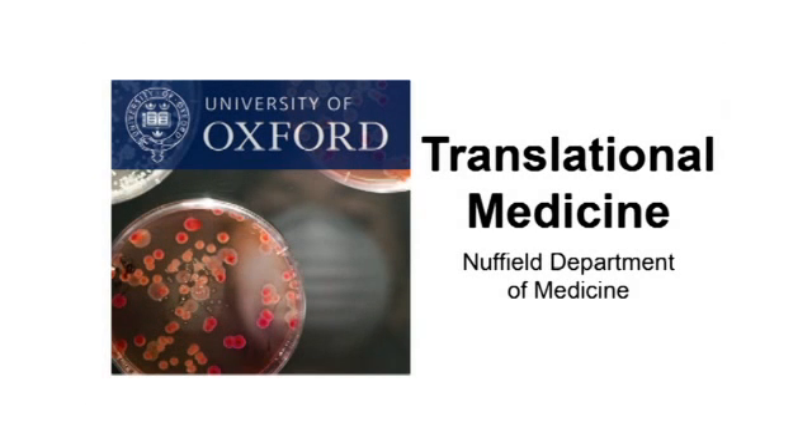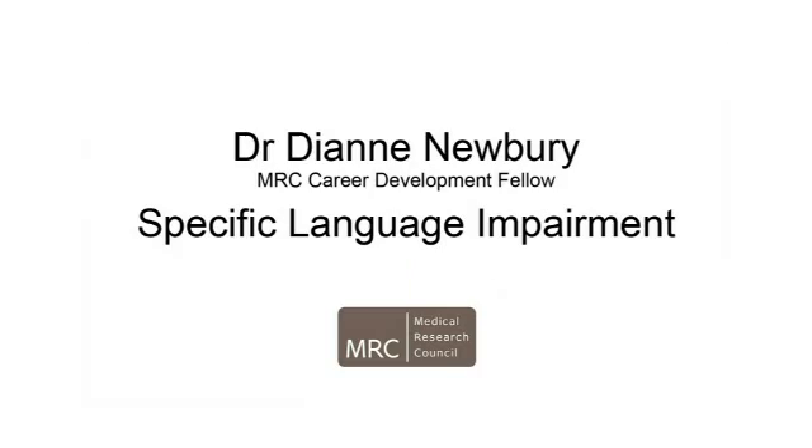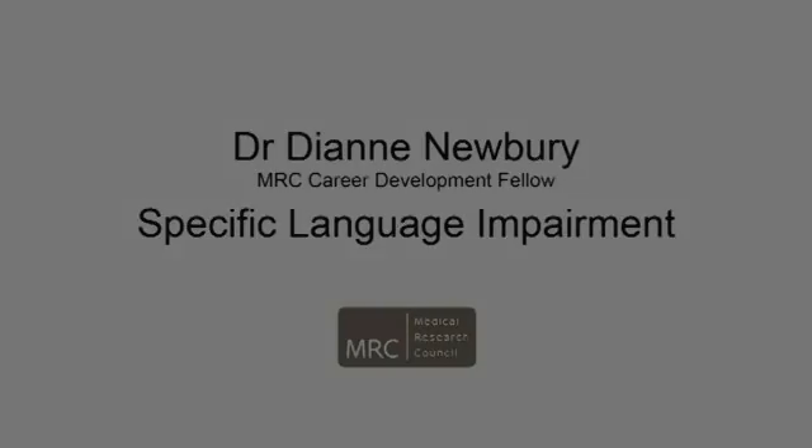This is a podcast from the Nuffield Department of Medicine. Dr. Diane Newbury talks about the contribution of genetics to specific language impairment. Hello Diane. What is specific language impairment?